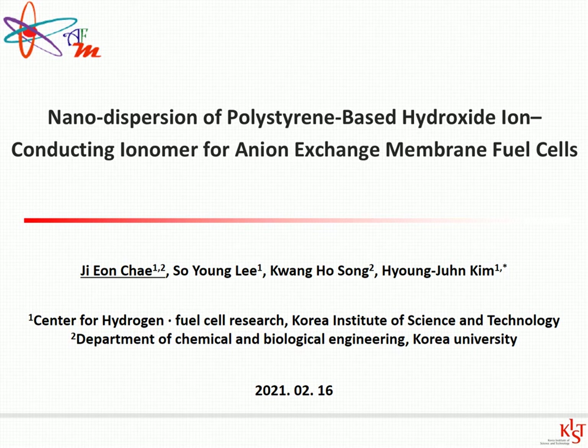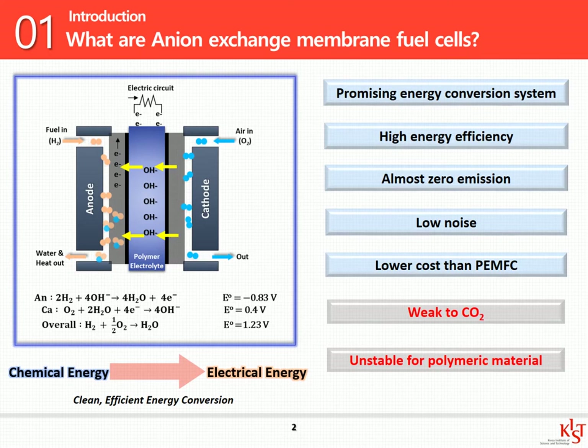If you have any questions, please leave them on the question board. Let me first explain the anion exchange membrane fuel cell, namely AMFC. If you look at this figure of the operation principle of AMFC, you can see that hydrogen oxidation reactions occur at the anode, while oxygen reduction reaction takes place at the cathode. This electrochemical reaction converts chemical energy into electrical energy, which is why AMFC has received recent attention as a promising energy conversion system.